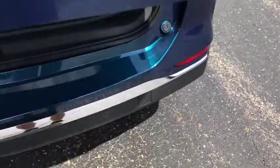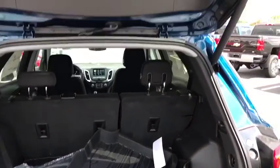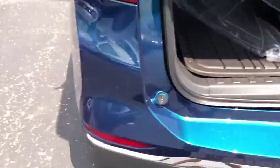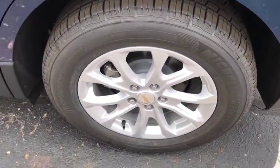Electronic stability control, heated front driver and passenger seat, compass, trip computer, security system, rear window defroster, power windows, remote keyless entry, tachometer, brake assist, overhead console, panic alarm.